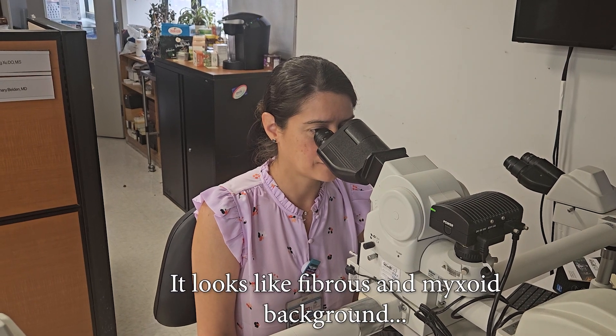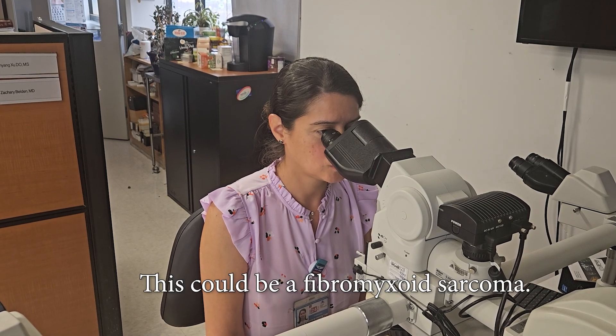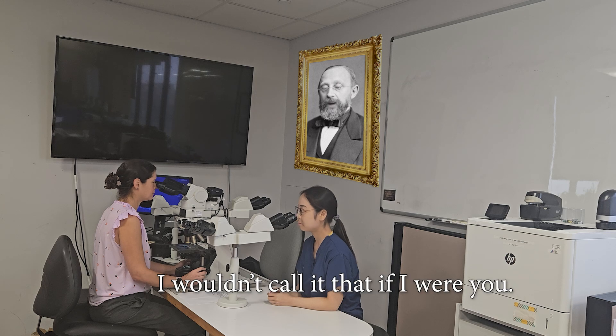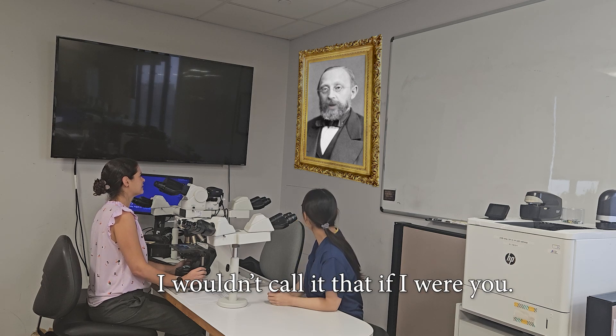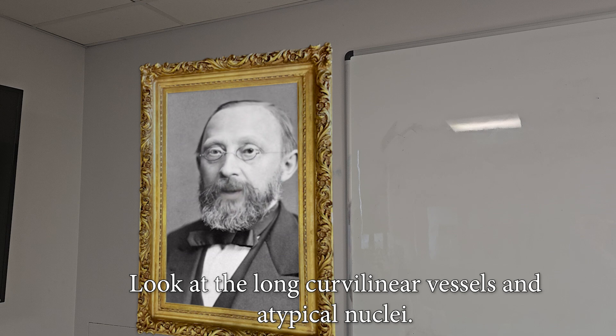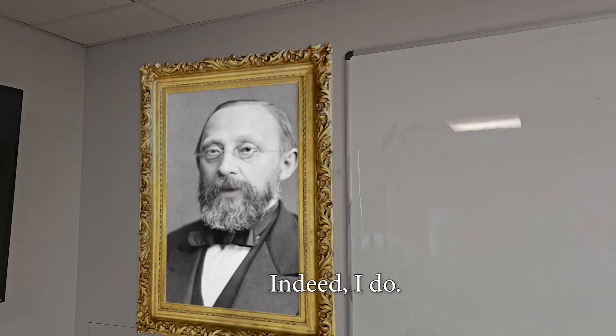It looks fibrous under a myxoid background. This could be a fibromyxoid sarcoma. I wouldn't call it that if I were you — look at the long curvilinear vessels and atypical nuclei. You think it's a myxofibrosarcoma? Indeed, I do.